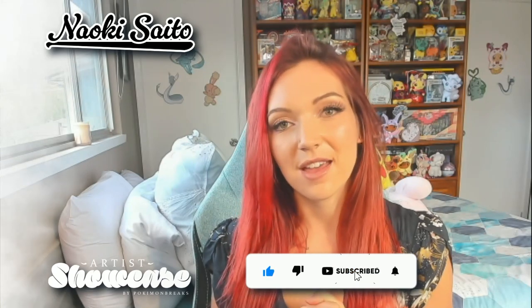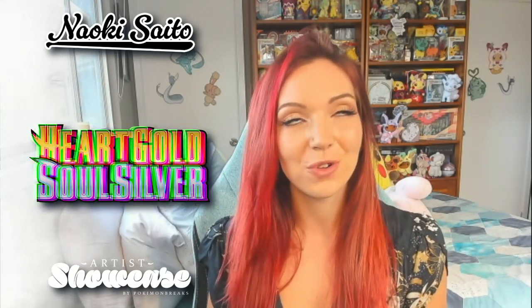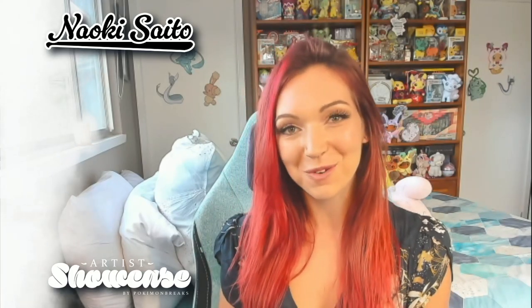Naoki Saito is one of my absolute favorite Pokemon illustrators. They've done a ton of cards that I am completely obsessed with and I'm really excited to talk to you about. Naoki Saito has been illustrating for the Pokemon TCG since HeartGold SoulSilver. It's a really long time and they've done an incredible amount of cards — there's no way I'm going to be able to talk about all of my favorites. If you have a favorite Naoki Saito card, please leave it down in the comments below.